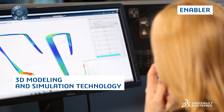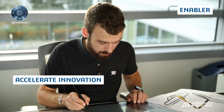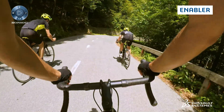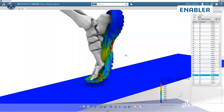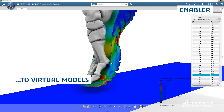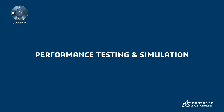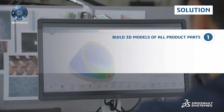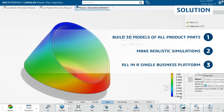This is possible with 3D modeling and simulation technology. The right solution can help you accelerate innovation by moving from time-consuming test-to-failure physical prototypes to virtual models that can be rapidly designed and simulated. With the 3DEXPERIENCE platform's performance testing and simulation capabilities, you can build 3D models and realistic simulations of all product parts on one business platform.